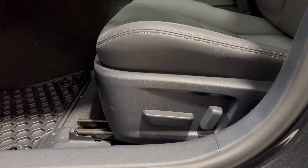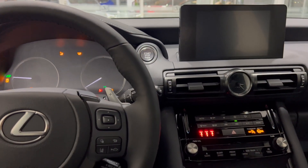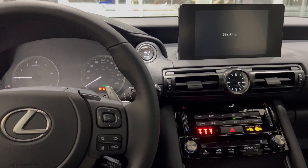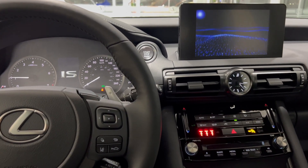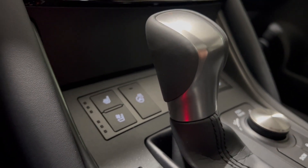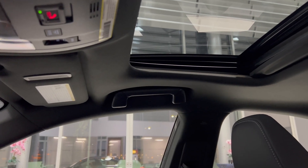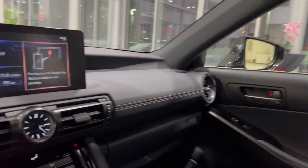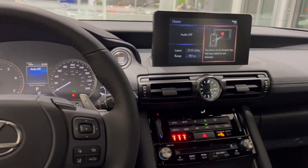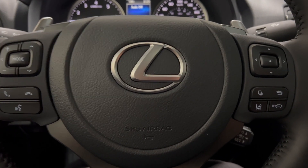Power seats for driver and passenger. The features you get in the Premium Package include heated and ventilated seats, along with a heated steering wheel and a moonroof. So even though this is the entry-level model, it still comes nicely equipped.